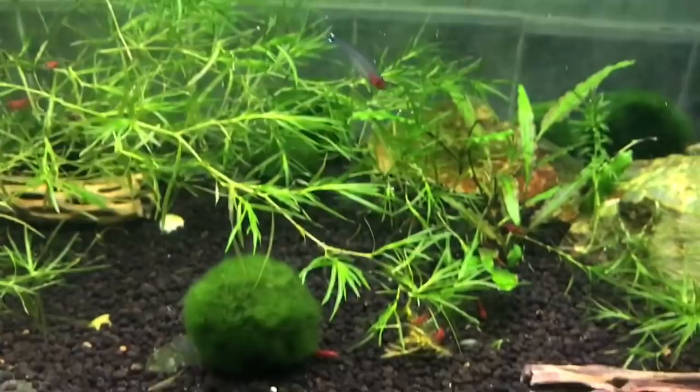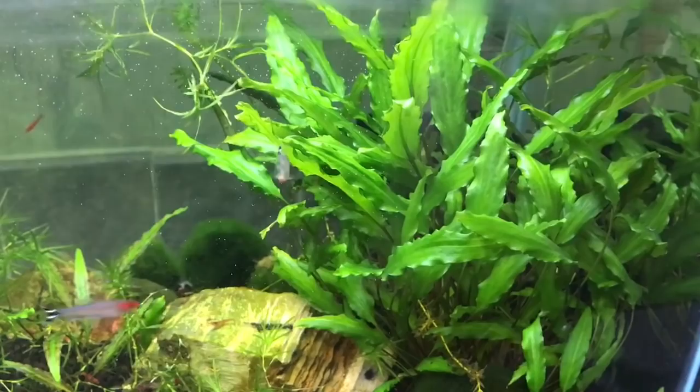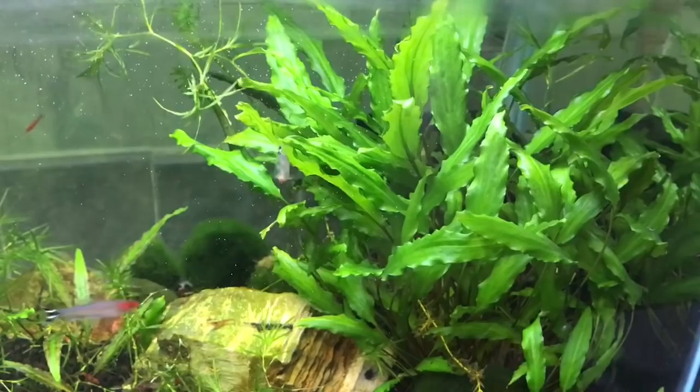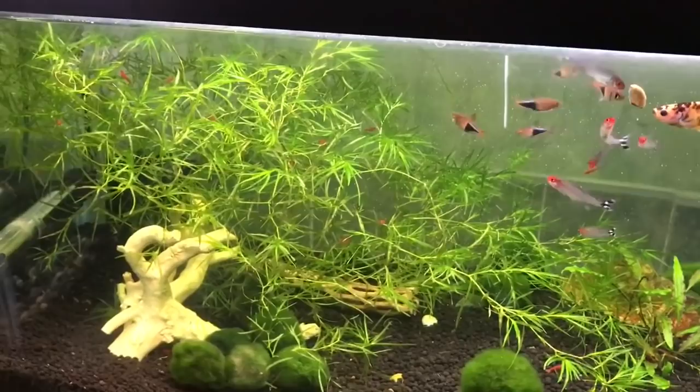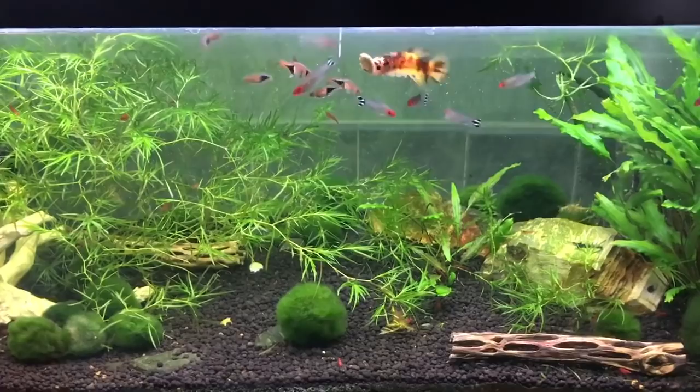We do have a lot of shrimp in here as well. This tank has a crypt — specifically a crypt wentyii. A lot of people always ask about our crypts because they're so large. We also have moss balls and guppy grass, which are predominantly the plants in this tank. I really like this tank — it's very easy to take care of, all I have to do are water changes once a week. Jasmine has just been added to this tank and everybody is doing really well.